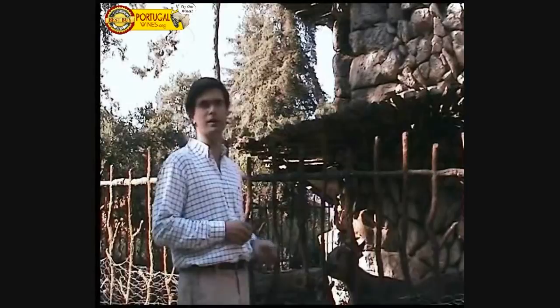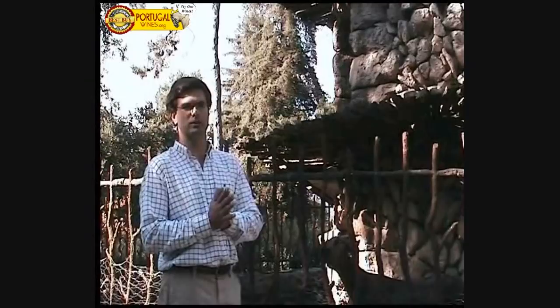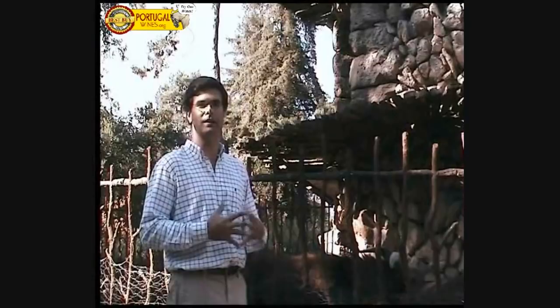In our Follies range, we also decided to celebrate this sculpture by creating a Follies wine, which is the Follies Chardonnay Maria Gomes, and it has the image of the Goat Tower on its label. So it's something original that we did on our land, just as the wine is.